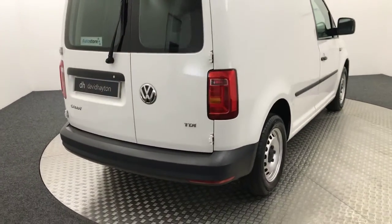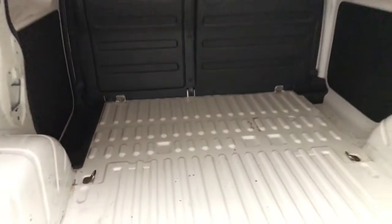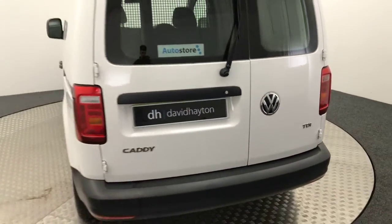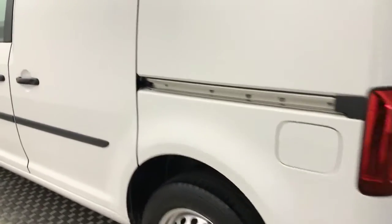Come round to the rear of the van — I'll just show you inside. So we have plenty of room in here.